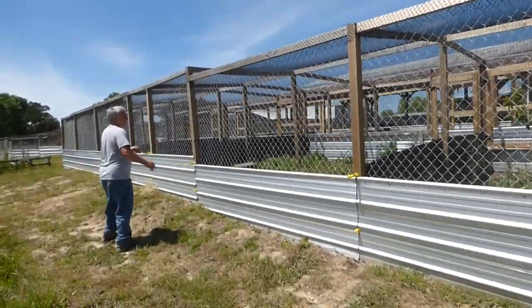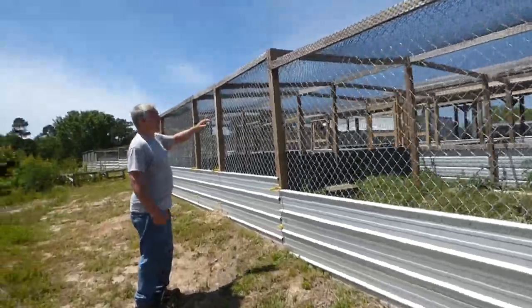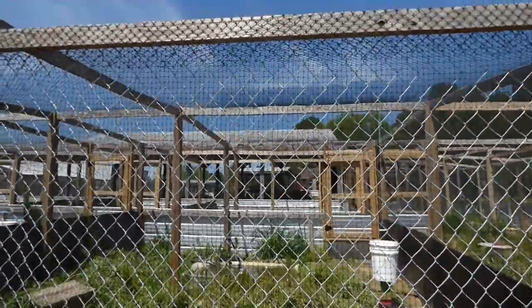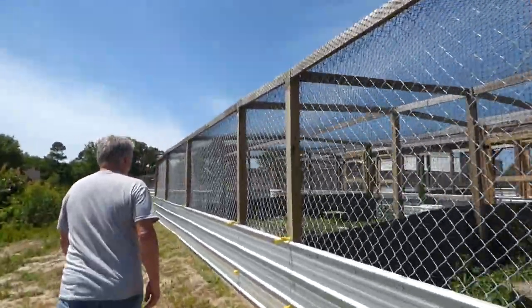We've separated all of our tree ducks off — we've got some tree ducks in here. There's another set of aviaries right behind us, which we're not going to go in, that just duplicates this side of the aviary.